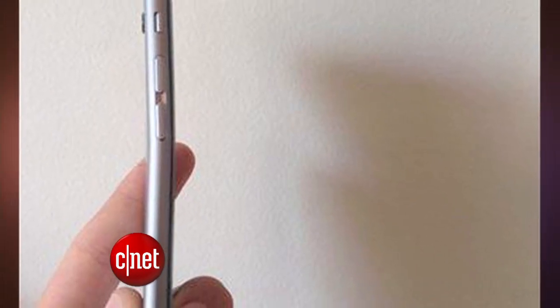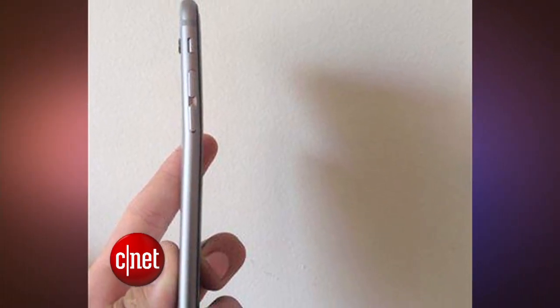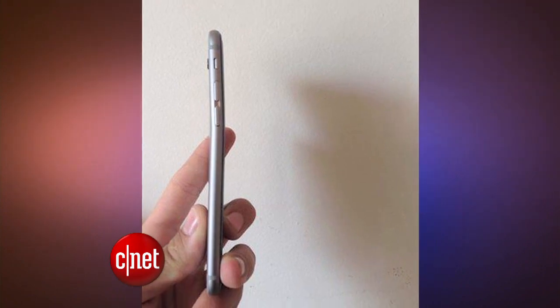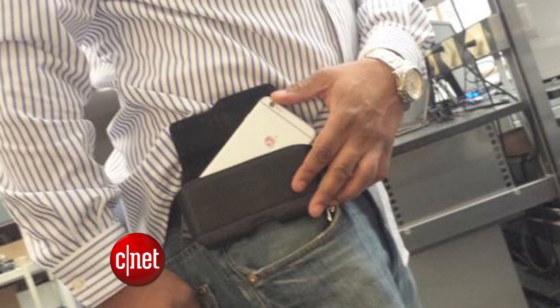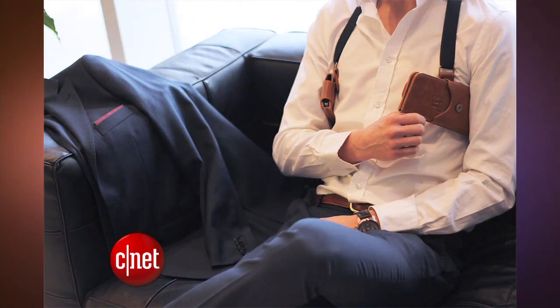Of course, anything can bend and break if you sit on it. But with such a thin aluminum frame, the iPhone 6 models could be more susceptible to damage. Let this be a warning to use protection — put a case on your phone, or instead of jamming it into your pants, there's always the option of the hip daddy belt clip, or maybe you want to go with more of an old school holster.